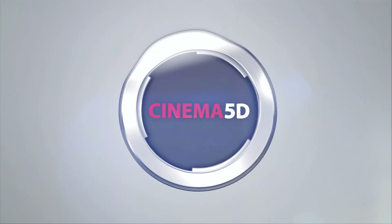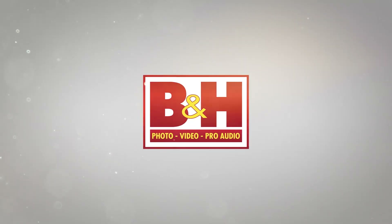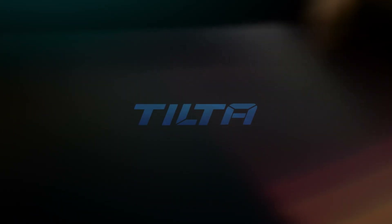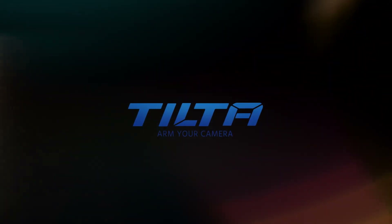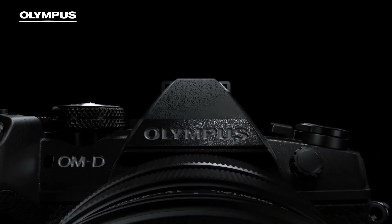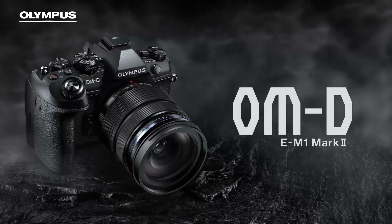Cinema 5D at NAB 2017 is brought to you by B&H, the professional source for all your video needs. Tilta, arm your camera. Blackmagic Design, amazing solutions for film, post-production and television. G-Technology, storage solutions for any stage of your workflow. And Olympus OMD, revolutionary in every way.